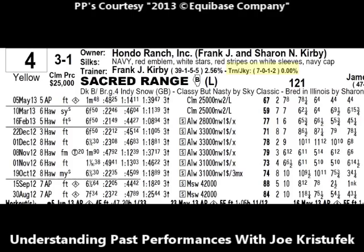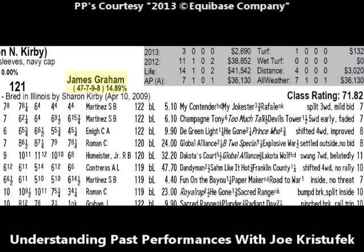The jockey-and-trainer combination shows seven starts, no wins, one second, two thirds — they have yet to win a race together. The jockey is James Graham, who has raced 47 times at Arlington this season with seven wins, nine seconds, eight thirds, and a win percentage of just under 15 percent. To the right, we see the career and yearly record and also the distance and surface record for this horse. Sacred Range in 2013: three starts, no wins, no seconds, no thirds, earnings of two thousand six hundred and ninety dollars. In 2012: eleven starts, one win, no seconds, two thirds, earnings of over thirty-eight thousand dollars.